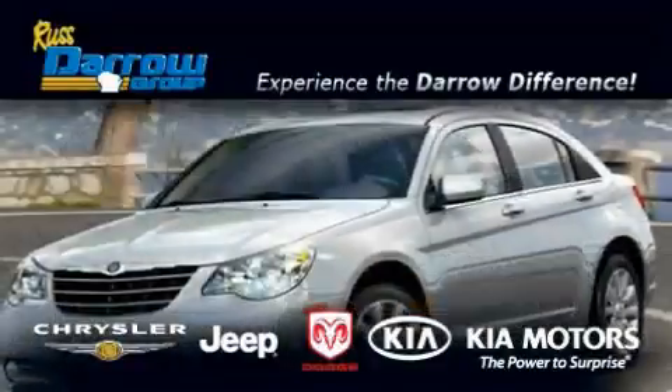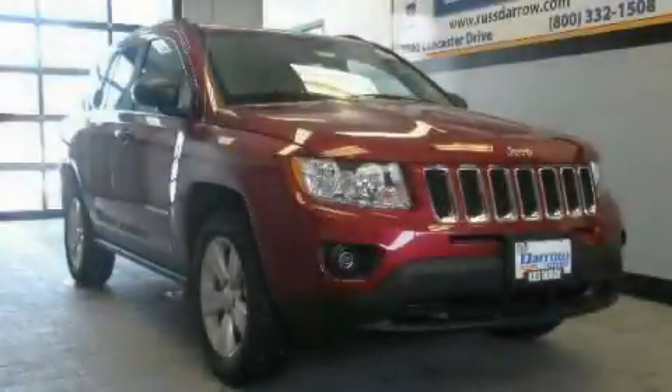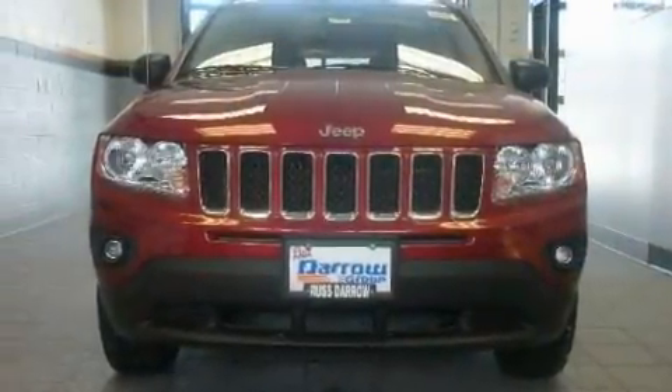Another fine vehicle offered by Rust-Aero Kia Chrysler Jeep Dodge Madison. This is a brand new 2011 Jeep Compass, a great blend of utility, comfort and style.